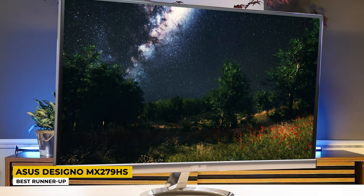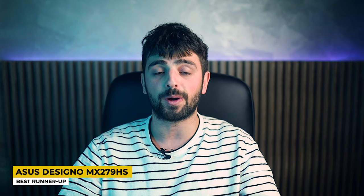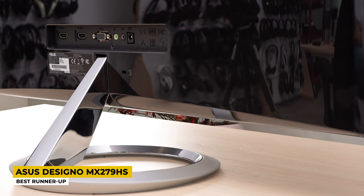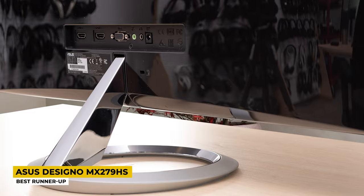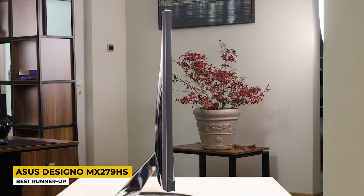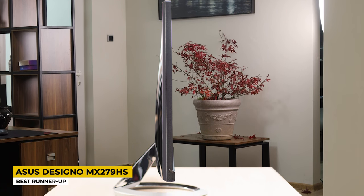No more external speakers because Asus cares for your pocket too. The Sonic Master technology develops stereo 3W speakers to broaden the sound quality based on your software capacity. The dual HDMI and VGA port help you connect with multiple devices. The Asus Designo has a 27-inch Full HD LED display running at 1920 x 1080 pixel resolution. The IPS panel delivers a wide 178-degree viewing angle so texts and pictures are visibly clear from any standing or sitting position.